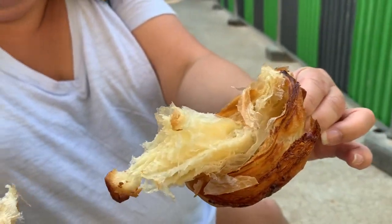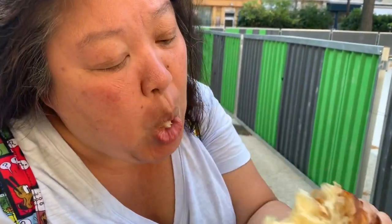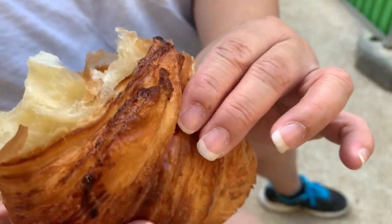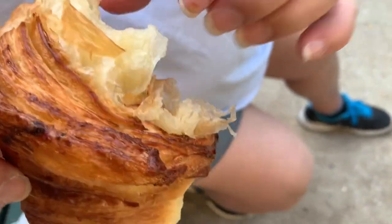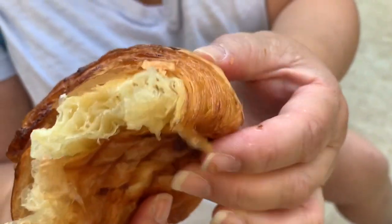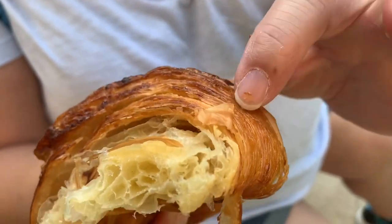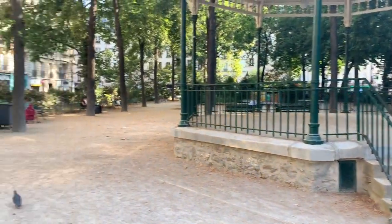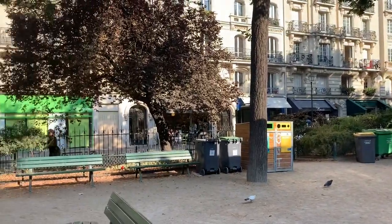So airy. It really melts in your mouth. The skin is perfectly done. Look at how many layers that croissant has — you can see every single layer of it. That's crazy. And we are eating at this little park just right across the street from the bakery.